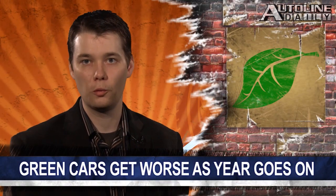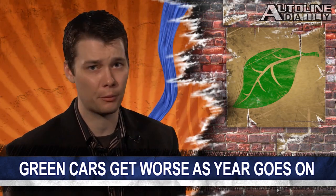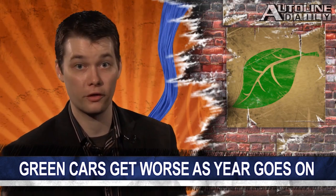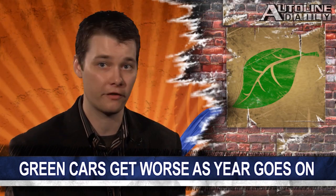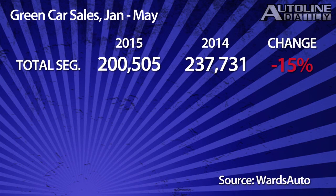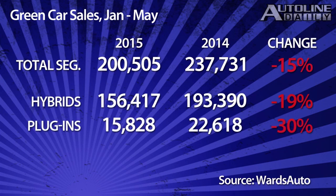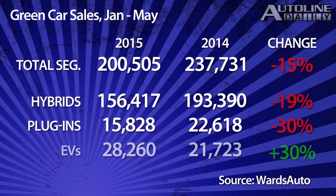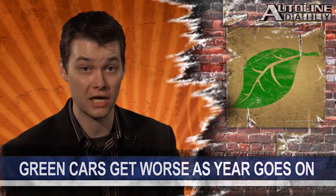In yesterday's show, we reported on green car sales in the U.S. market and how cheap gasoline prices are clobbering sales. We reported those as year-to-date sales, but mistakenly showed the figures for only the month of May. Here are the year-to-date sales: the entire segment is down 15% for the year. Hybrids are off 19%. Plug-ins have plummeted 30%. The only bright spot is for electric cars, which are up 30%. But based on the figures we provided yesterday, the green car segment is getting worse as the year goes on.